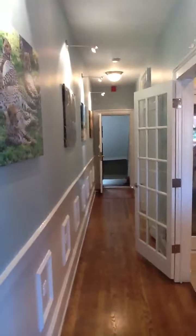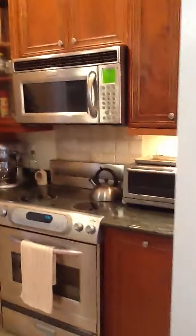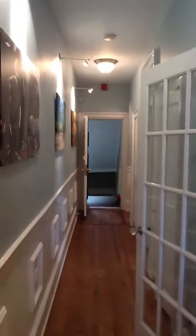All of the recessed lights are set on dimmers, as you can see right here, so you have great control over your lighting. And this is the hallway that we just walked down — kitchen again — gorgeous details.